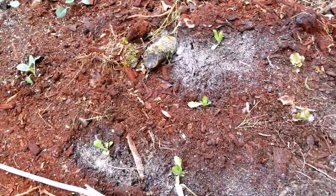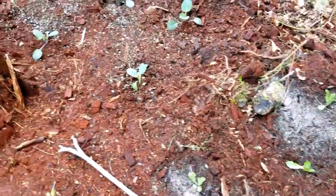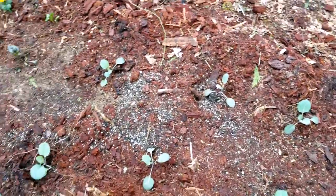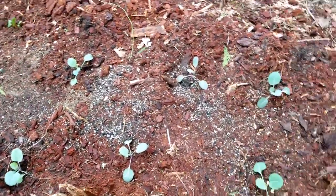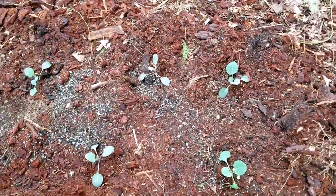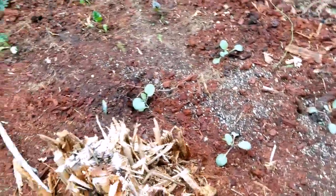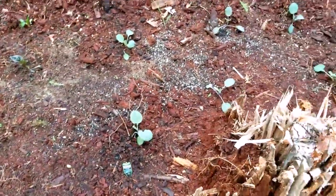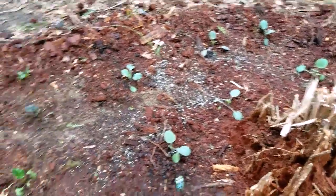Over here you've got your red leaf lettuce and some green leaf lettuce. And this is cabbage — a lot of cabbage! The reason being is, well, I like cabbage, but also I would like to try to make some kimchi out of it.